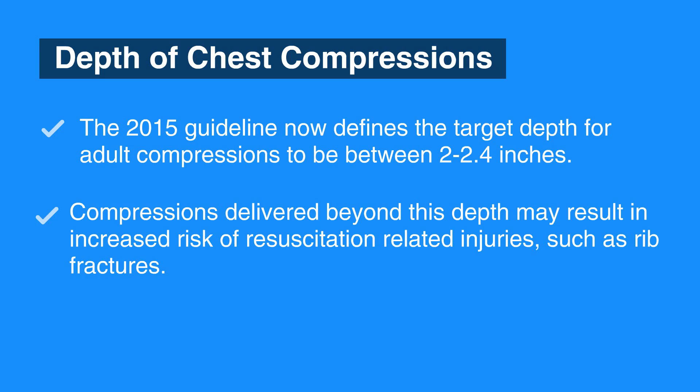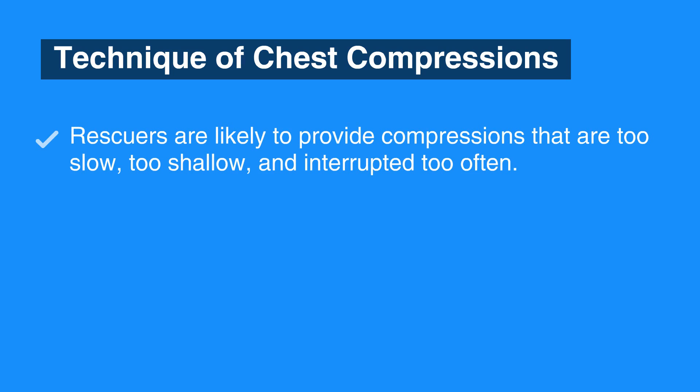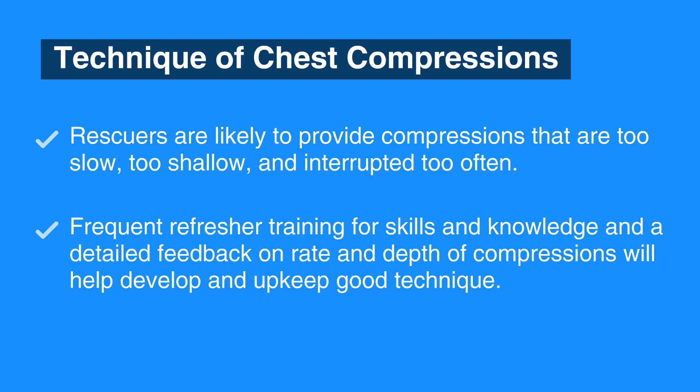The AHA continues to emphasize that training and practice are important in developing good technique. In real-life resuscitations, rescuers are likely to provide compressions that are too slow, too shallow, and interrupted too often. Frequent refresher training for skills and knowledge, and detailed feedback on rate and depth of compressions, will help develop and maintain good technique.